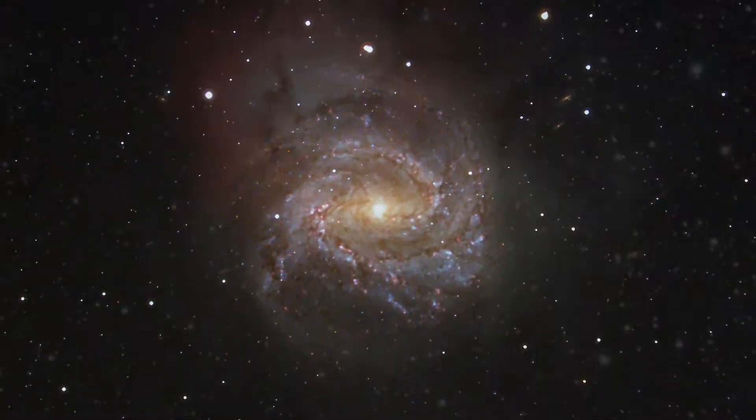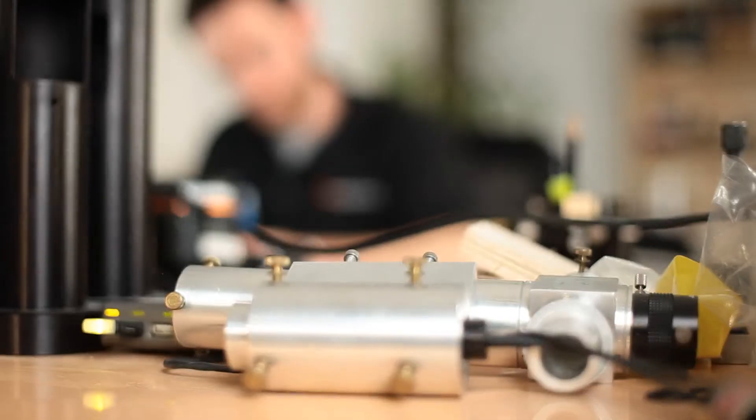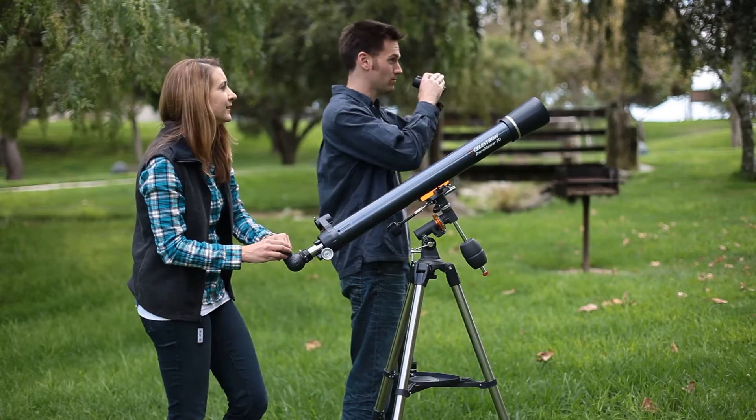I'm heavily immersed in using the products as well as the testing phase, starting from research and development, having our engineers draft up the design and testing these things outside. That's actually one of the more rewarding parts of the job for me — the parts I really enjoy is actually using these products out in the field.